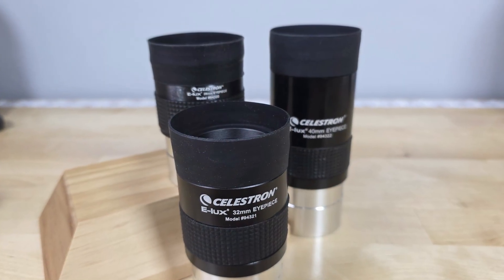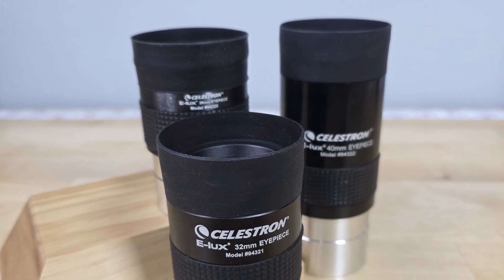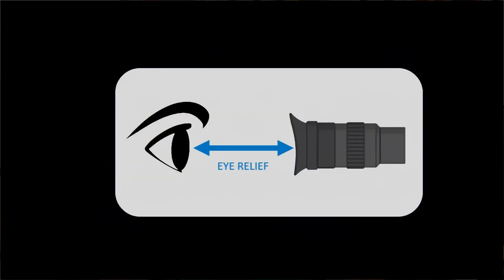However, these specific Kellners in this Celestron E-Lux line, which are a two-inch format, I have found to be outstanding performers in a very specific range. Generally Kellners are known for having smaller apparent fields of view and shorter eye relief, especially when you compare them to other simple designs like Plossels, which are much more popular.